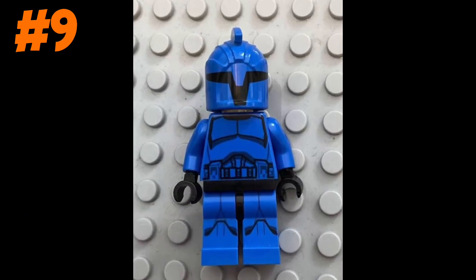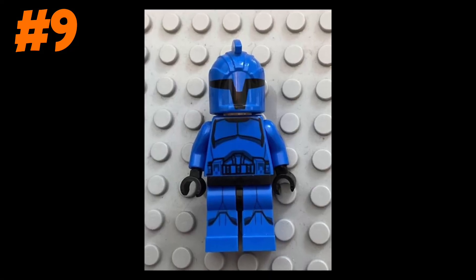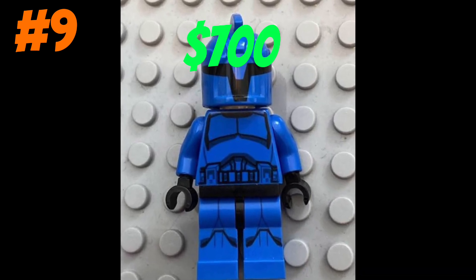This is a Royal Senate clone trooper, but there's something off about this clone — it has a misprint. And the misprint makes this figure worth over $700.